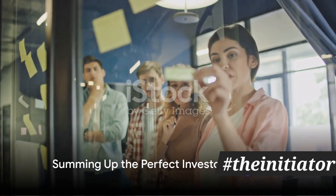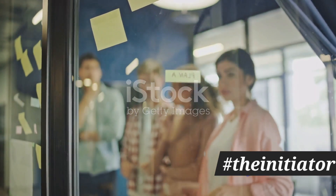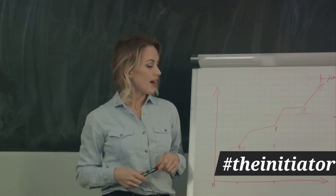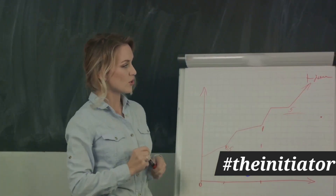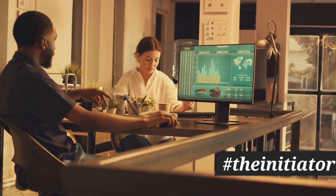To sum up, creating the perfect investor pitch deck involves defining your startup story, understanding your audience, presenting your solution, showcasing the market opportunity, detailing your business model, outlining your marketing and sales strategy, presenting your financial projections, and ending with a clear ask.